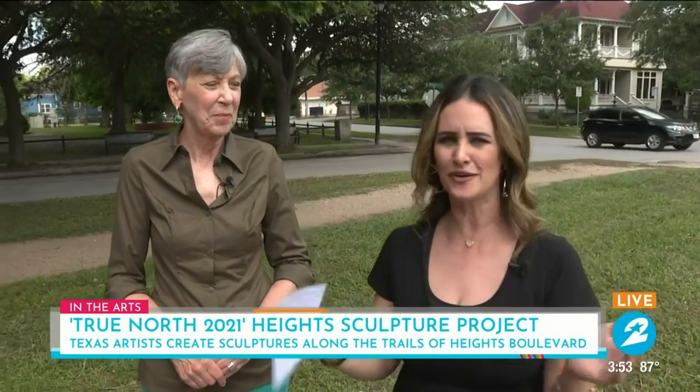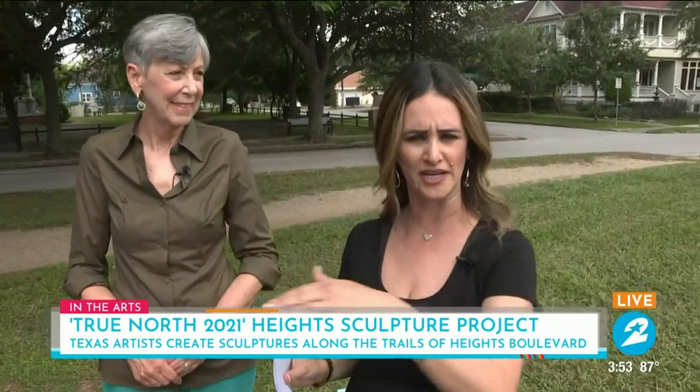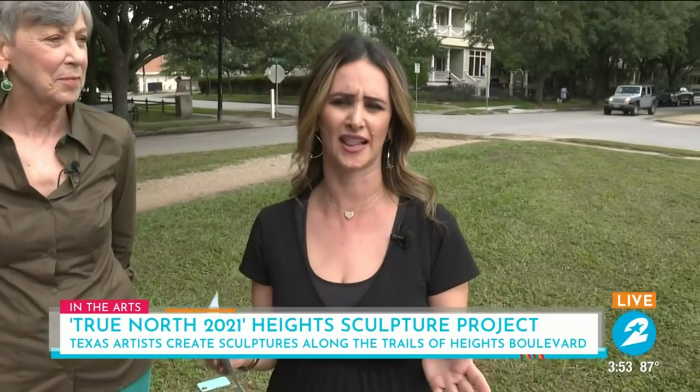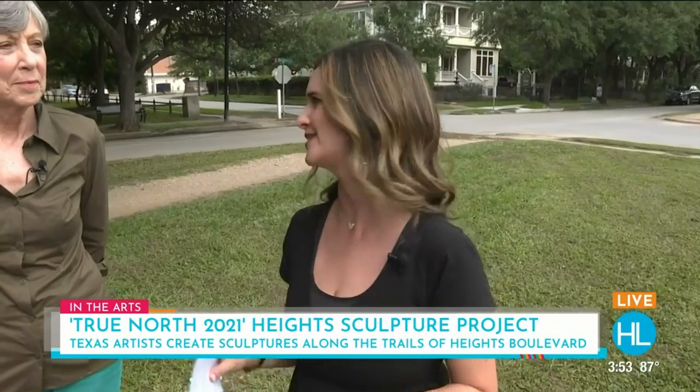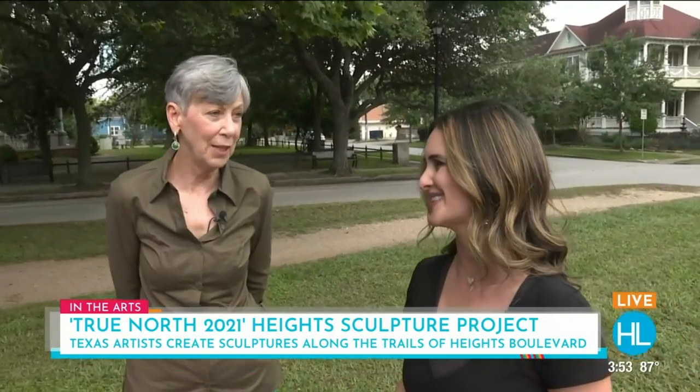If you happen to be in the Heights or want to know where each of these sculptures is located, there's a link on the website at houstonlife.tv with all the information. Thank you so much Chris. Derek and Courtney, sending it back to you guys in studio. So beautiful — I love hearing the story behind them. One of my favorite places, of course, is Heights Boulevard.